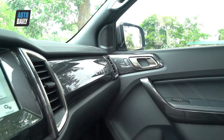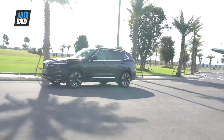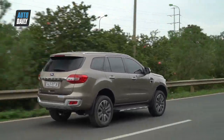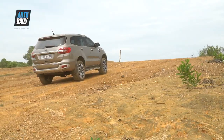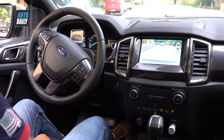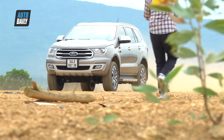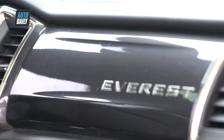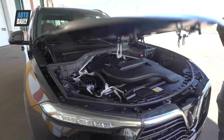Cả Ford Everest và VinFast Lux SA 2.0 đều được trang bị rất nhiều hệ thống an toàn. Ford Everest có hệ thống chống bó cứng phanh ABS, phân phối lực phanh điện tử EBD, cân bằng điện tử ESP, hỗ trợ khởi hành ngang dốc HLA, cảm biến đỗ xe trước và sau, kiểm soát xuống đèo HDC, Adaptive Cruise Control, cảnh báo chuyển làn và hỗ trợ duy trì làn đường, cảnh báo va chạm bằng âm thanh và hình ảnh trên kính lái, cùng hệ thống kiểm soát áp suất lốp TPMS.